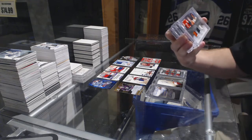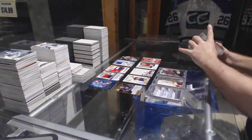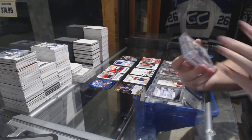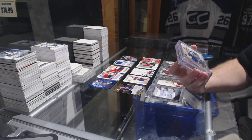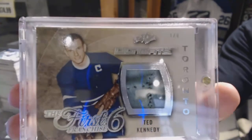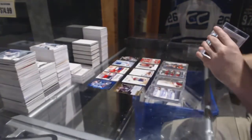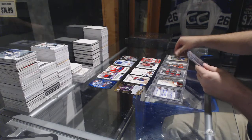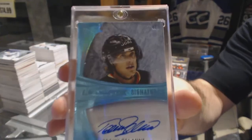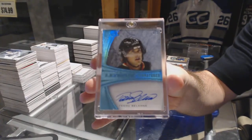We've got number 23 of 30 — Barber, Clark, and Leach — triple jersey. We've got number 3 of 9, the First Franchise 6, looks like a skate piece — Ted Kennedy, out of 9. And we've got number 4 of 9, Ultimate Signatures, Timu Salani — 4 of 9.